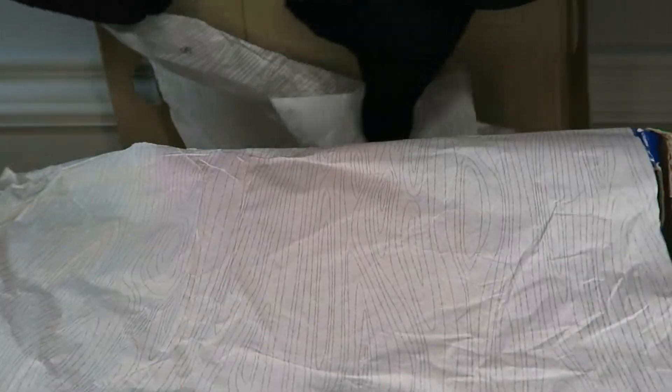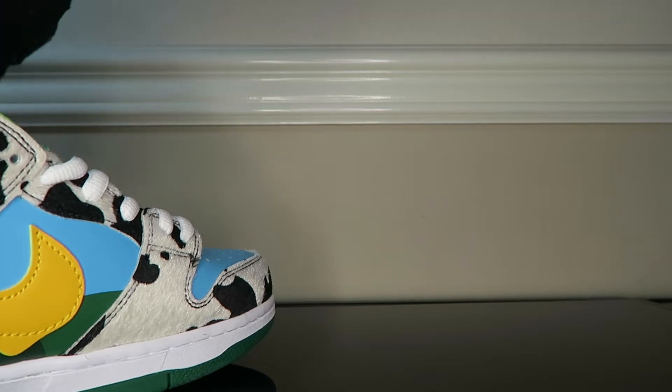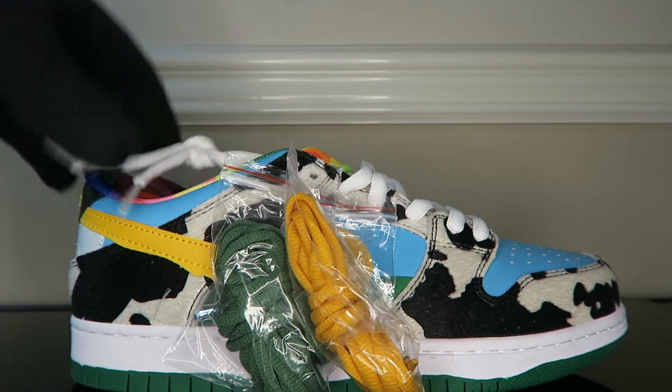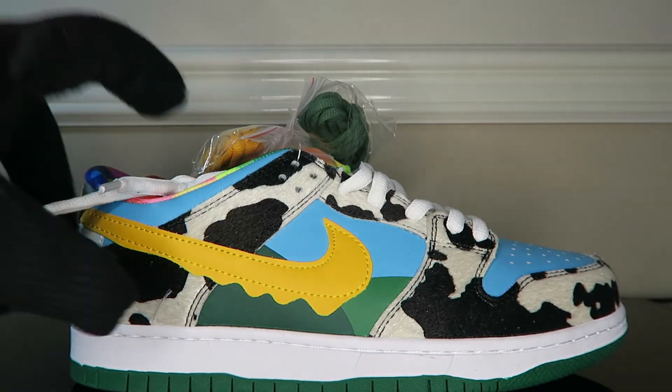Wow — I wanted these for a long time since I first laid my eyes on them and here they are in front of me. Let's get them dead center. So we have here — let me get these laces in and then I'll do that announcement for you.